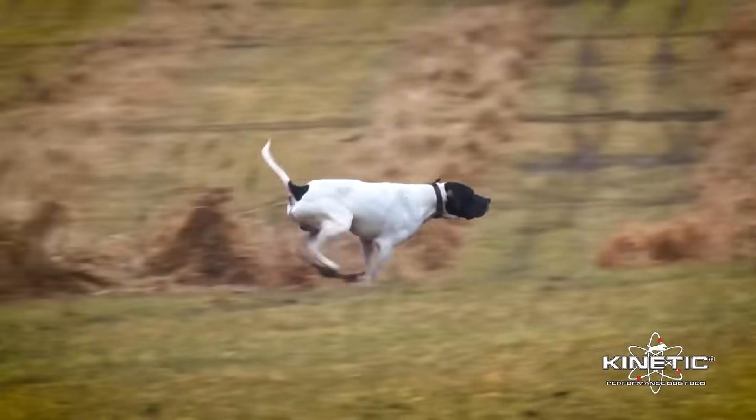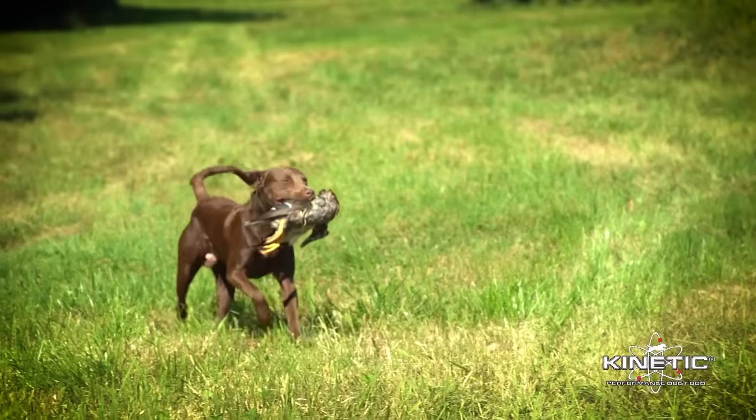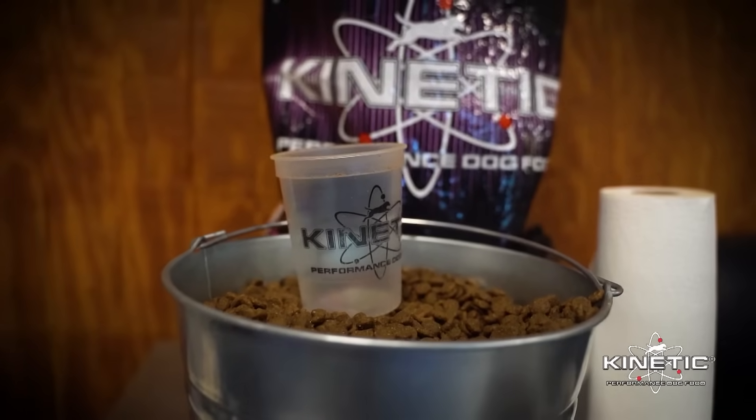For your active dog, not just any dog food will do. It takes special care and nutrition to support their energy to work and play. That's why we made Kinetic Performance Dog Food.